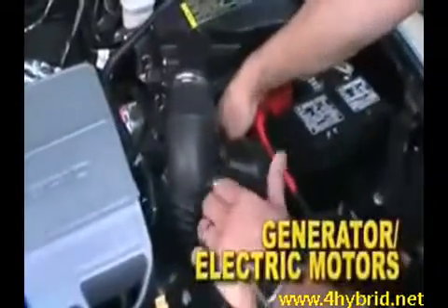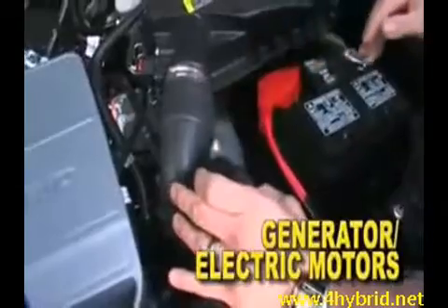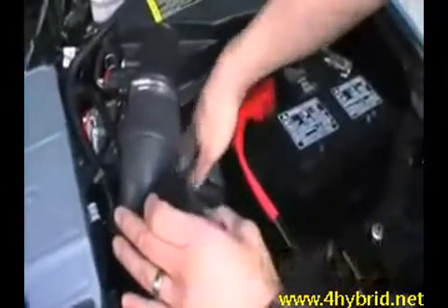In there, there's a generator, and below that there's a generator and a traction motor — so there are two electric motors. You'll note the high voltage wiring coming out the back, going into the power split.